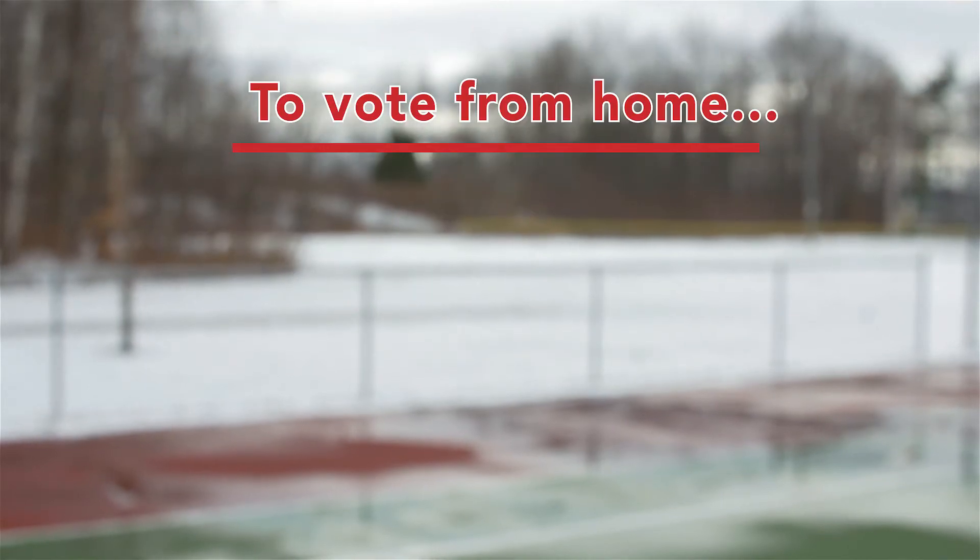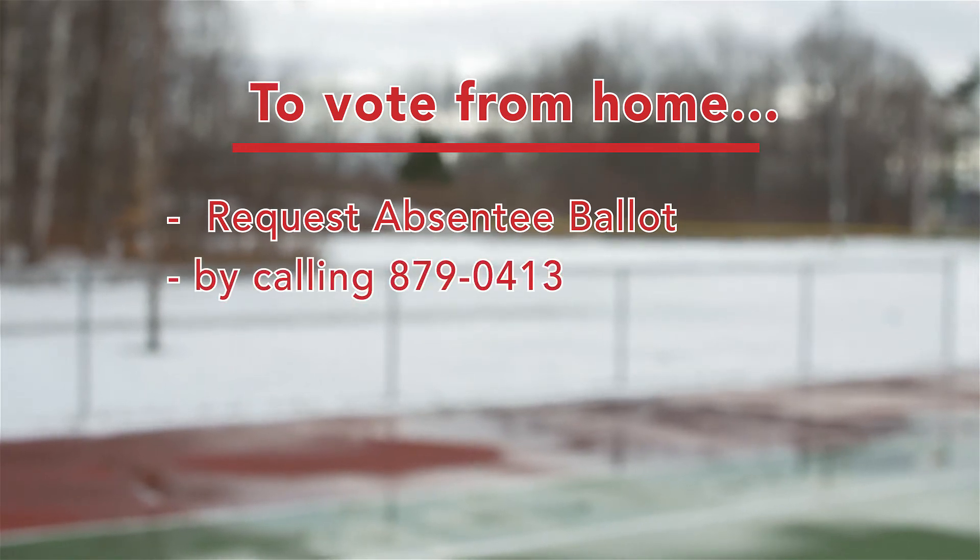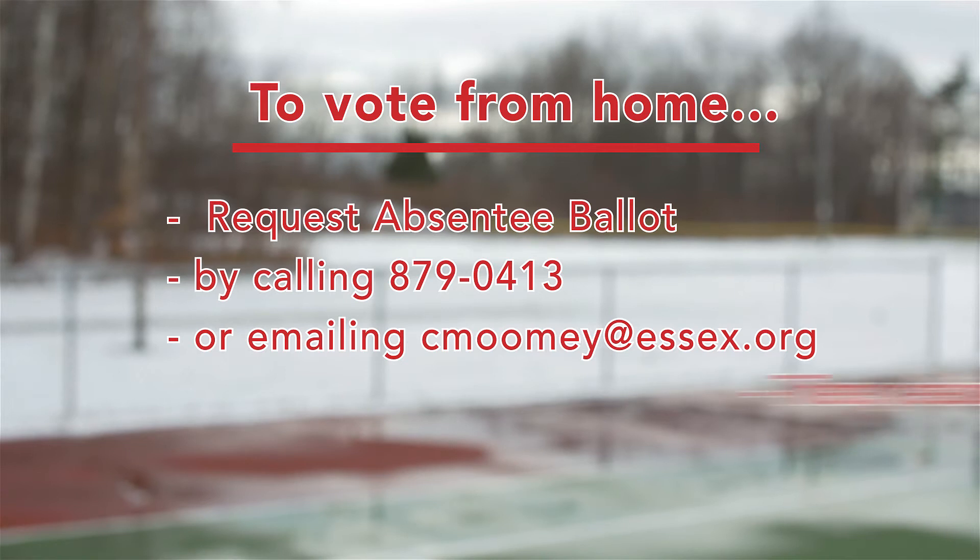If you don't want to or cannot go to the town clerk's office, you can request an absentee ballot by calling the number below or emailing cmumi at essex.org.